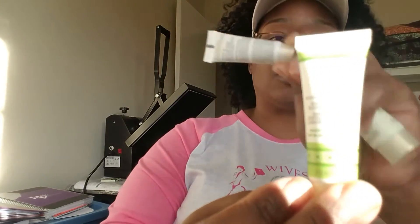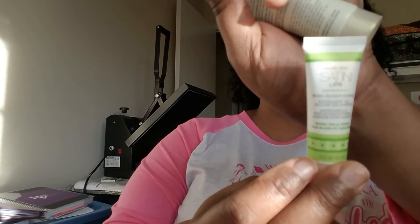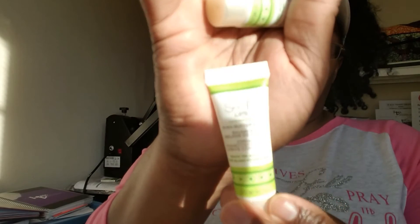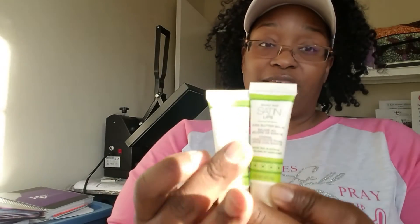Something else I'm loving is the Mary Kay Satin Lips set — a sugar scrub and a shea butter lip balm. I have very dry lips and always need a lip balm with me. I saw this on YouTube and it really does remove dead skin. I wipe it off after use, and my lips didn't feel dried out even after wearing a matte lip product that night.